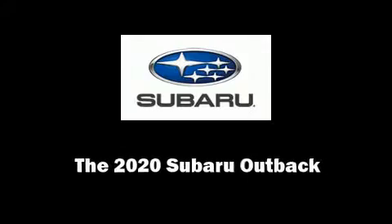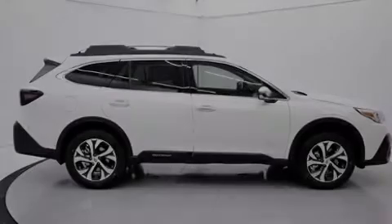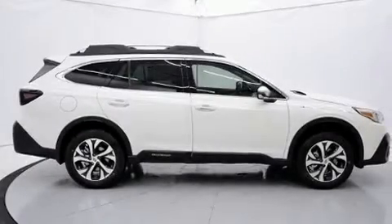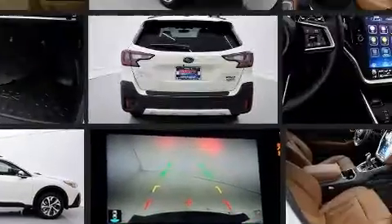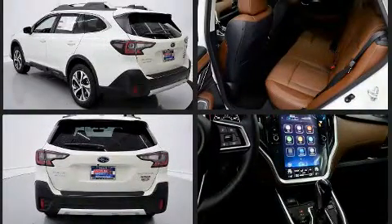Sensibility and practicality define the 2020 Subaru Outback. Under the hood, you'll find a four-cylinder engine with more than 170 horsepower. And for added security, Dynamic Stability Control supplements the drivetrain.